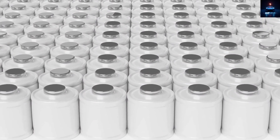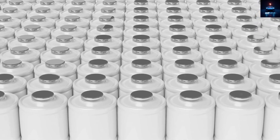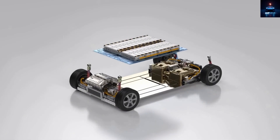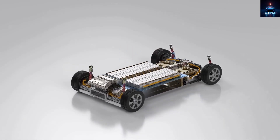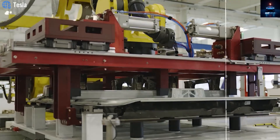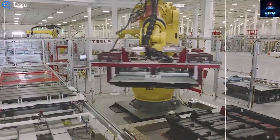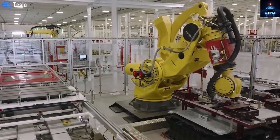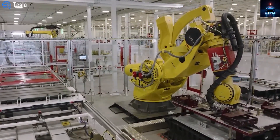All this means that Tesla could start mass producing the Model 2 faster than many expect. With its experience in large-scale casting, automation, and logistics, Tesla is in the perfect position to deliver this affordable EV efficiently. Tesla's overall plan is clear: focus on cost efficiency rather than luxury. Instead of adding expensive materials or features that most people can live without, Tesla is removing what doesn't add direct value.